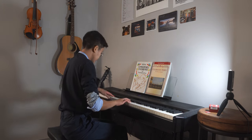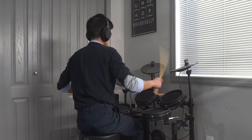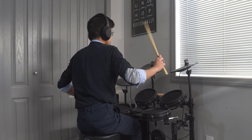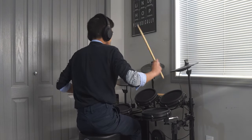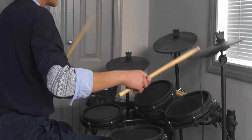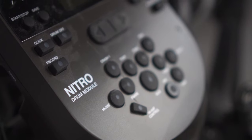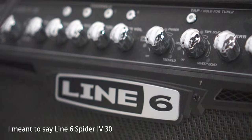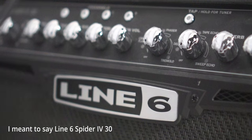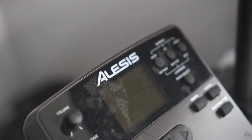Directly behind my desk is the newest addition to my instrument family, an Alesis Nitro Mesh Electronic Drum Kit. I started playing the drums at the start of 2021, and it's been such a fun pandemic hobby. What I like about this setup is that I can play it out loud, or I can plug in my headphones to avoid annoying people. When I play out loud, I plug this drum kit into my guitar amp, which is a Line 6 Spider 630. It's technically meant for electric guitars and not drum kits, but since I'm a student without too much disposable income, this amp works wonders for my skill level.